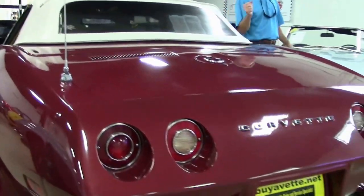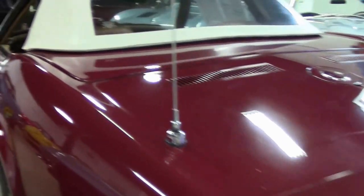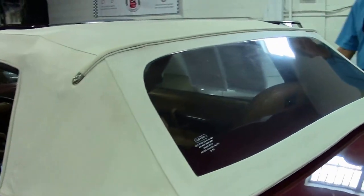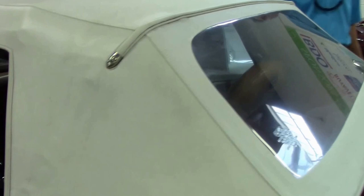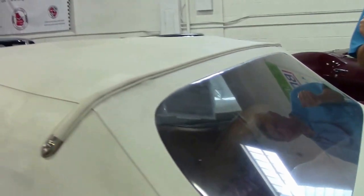This is an air conditioning car — power steering, power brakes, tilt and tele. 1975 convertible Corvette. You can see the window is clear, in good shape, though not excellent.